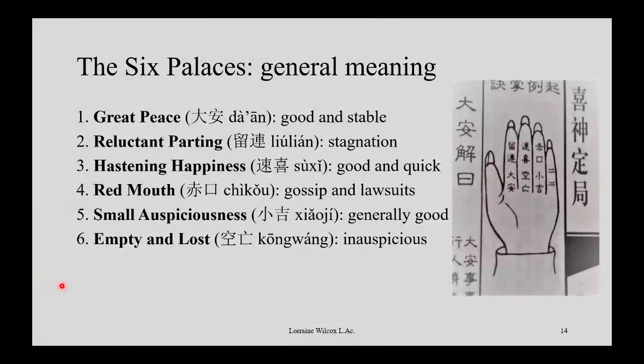Number three, hastening happiness — that's the one I got for this phone call. It means something good is going to happen and it's quick, but not necessarily sustained. Number one is good and sustained but nothing quick; number three is good and quick, but it won't necessarily last forever. So it's not bad at all — it is very good. I got good news with that phone call, but it didn't change my life. Pretty accurate.